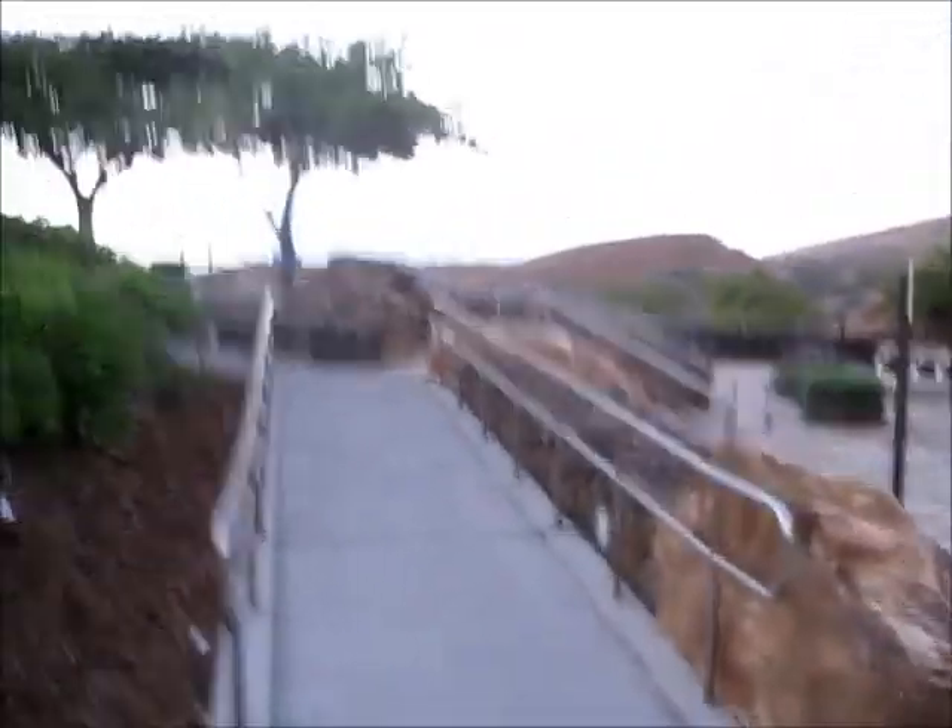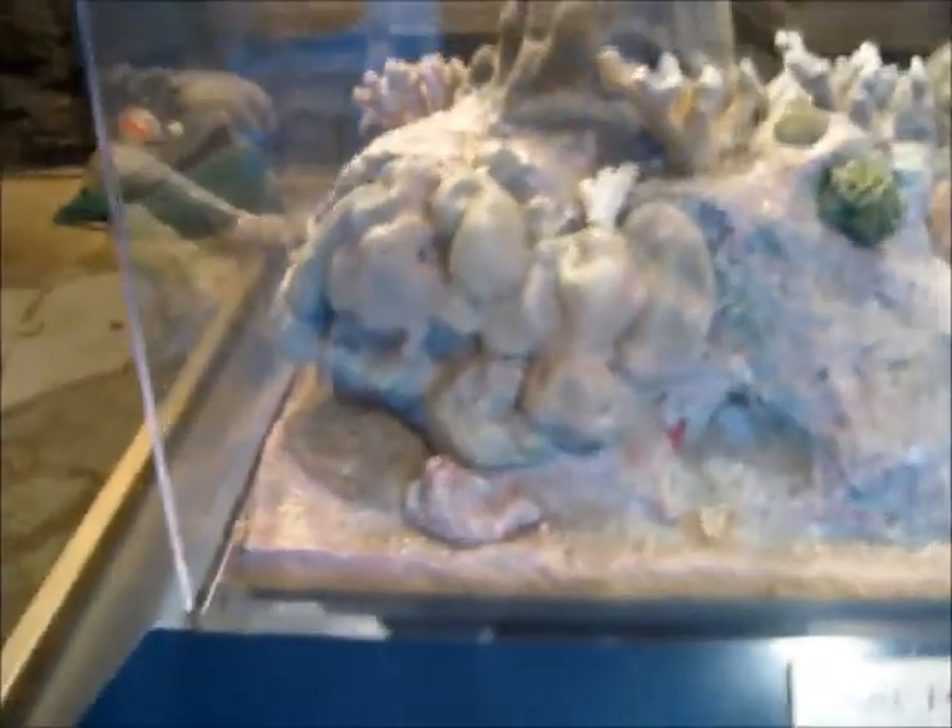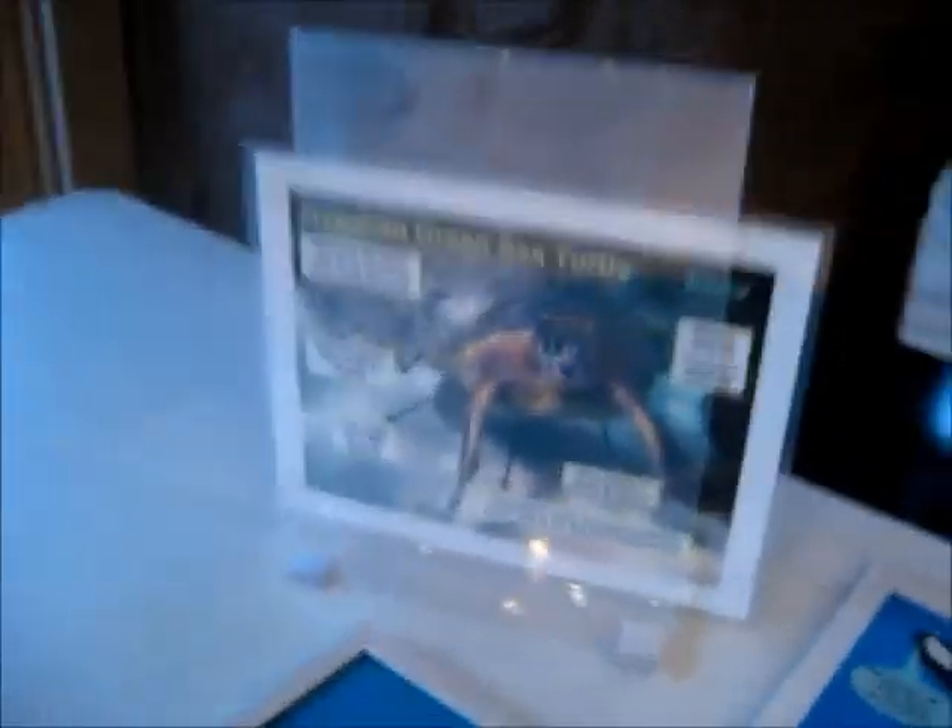Alright, here we are. We got all our stuff and we're going to the beach. Here we are in Hanauma Bay, just getting to the entrance. As you can see, there's a lot of greenery and it is beautiful. Here we are at the exhibit, and these are the summer things that you can see in the bay — the coral and some Hawaiian green sea turtles.